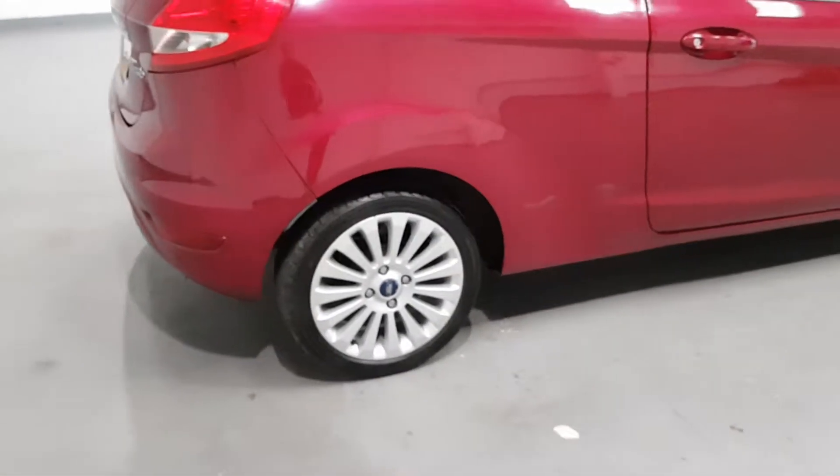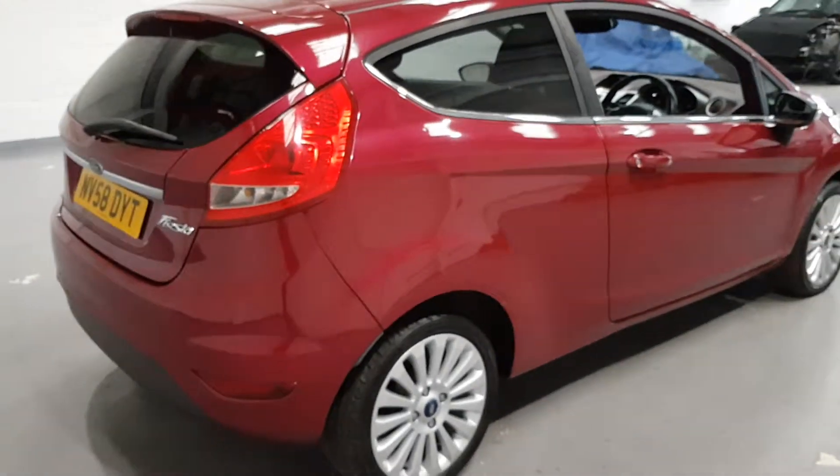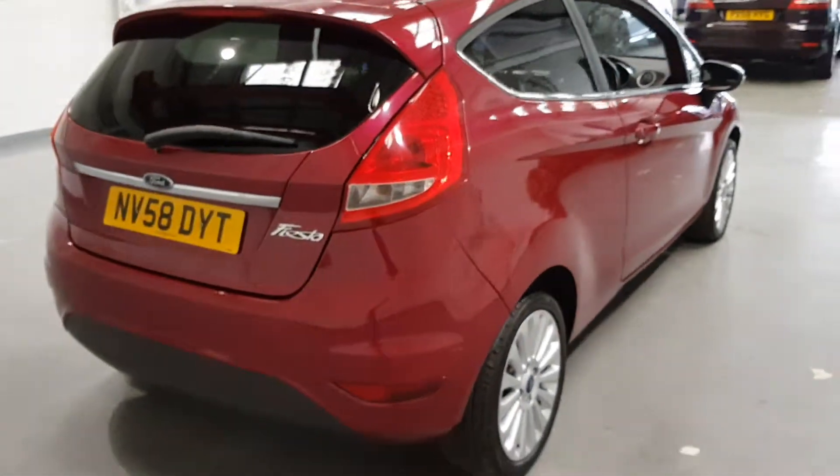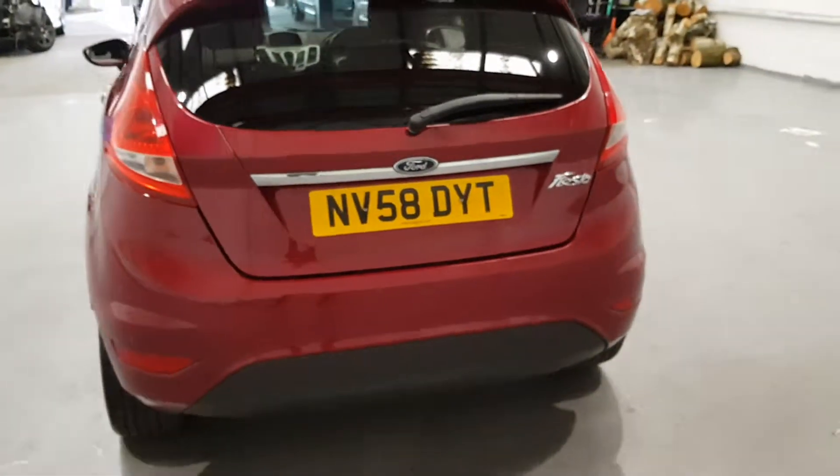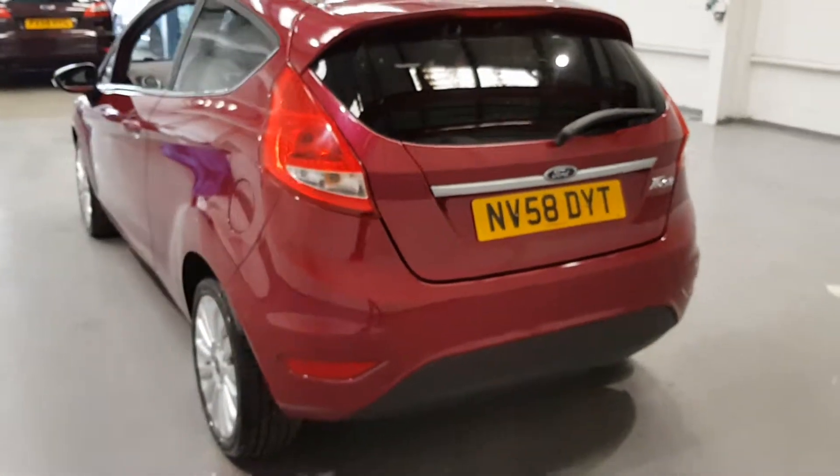As you can see, we've got those stunning alloy wheels just down there which just smarten up the car. This one is a three door and I think they look fantastic in three doors, both in five doors as well. Either way, they're fantastic cars these.